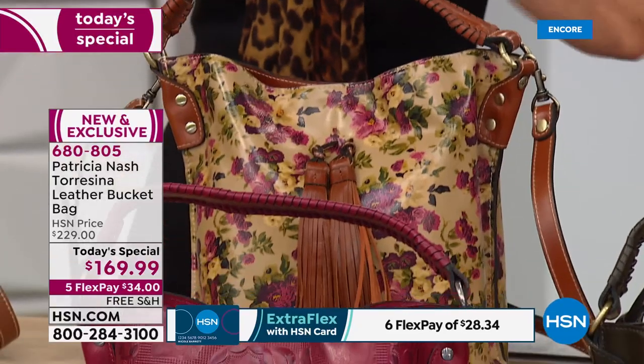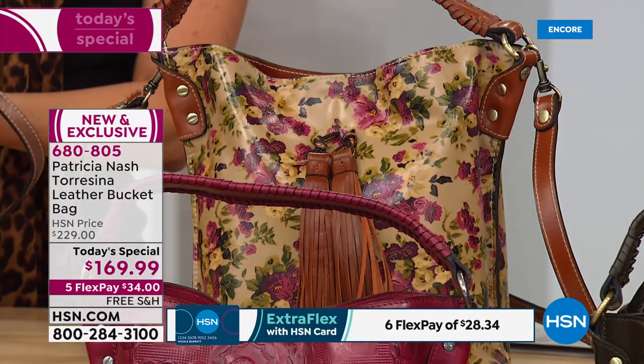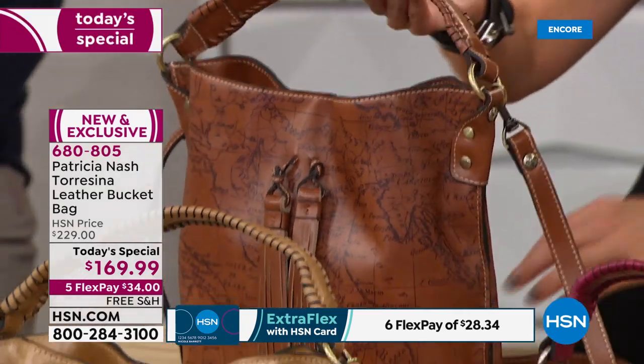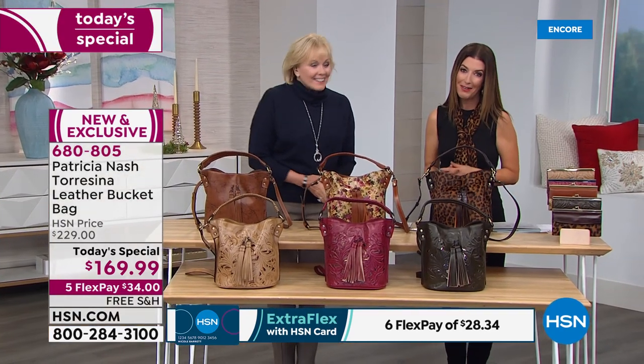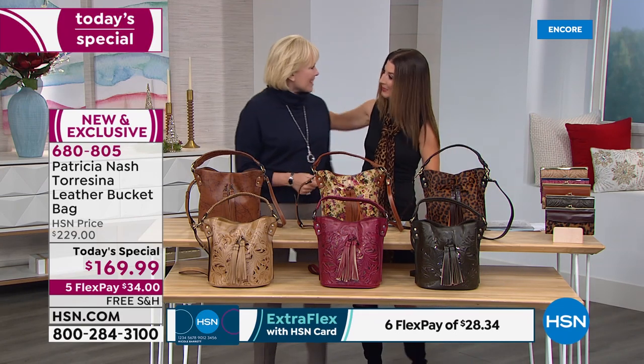We also have the brand new antique rose print, and it would not be a Patricia Nash today's special without the Italian map design, which brings that beautiful vintage map. Now let me introduce you to Patricia Nash — the creator, founder, and head designer. Here she is!